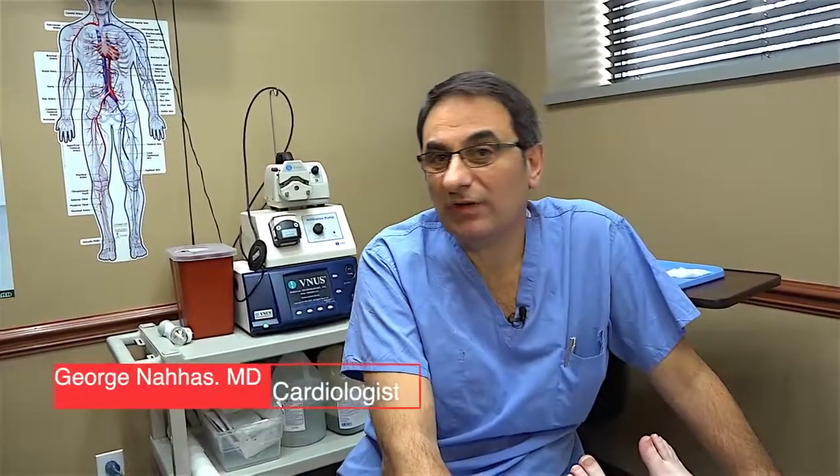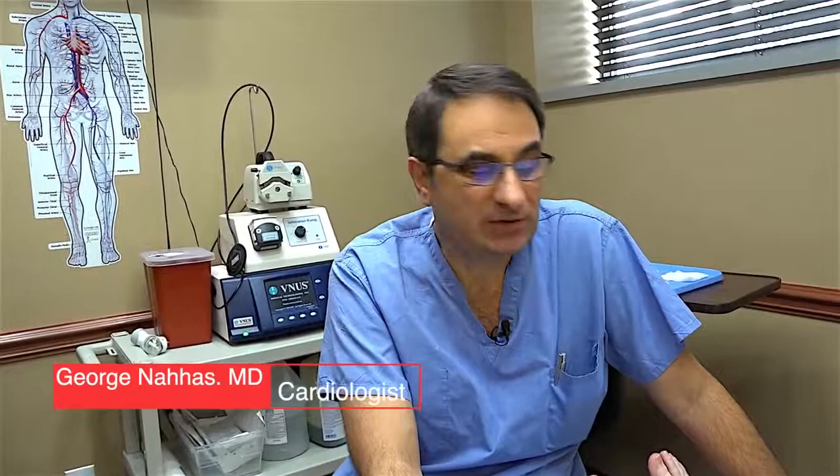Treating varicose veins right now is office-based totally. You don't have to go to the hospital. You don't have to have any visits to any emergency rooms or ORs. We do all the testing before the procedure with ultrasound in the office. We do the procedure in the office and the patient comes in and goes home the same day — actually the same minute we are done. As you heard from Shelly, she went back to driving the same day and work the same day. So it's very minimally invasive.